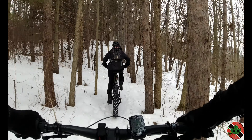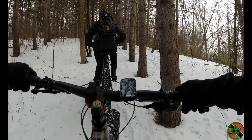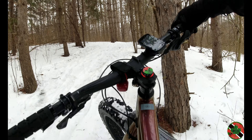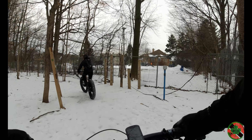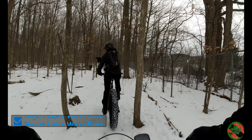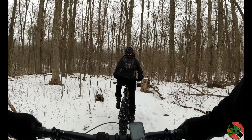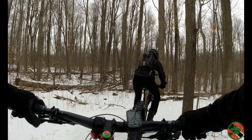Top of the hill — of course there was a downhill, so there's got to be an uphill. Trees are my friends! Looks like it's closed for the season — I think we're going left there. Yep, we're on the trail. It's a little downhill.